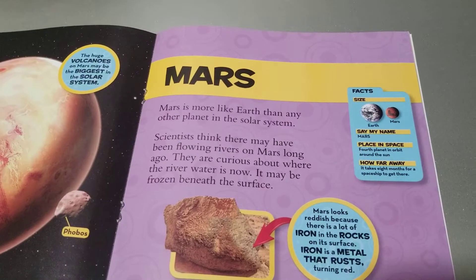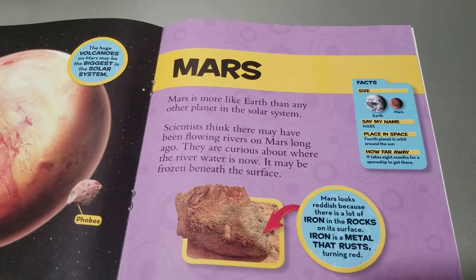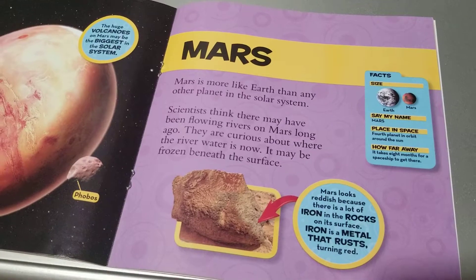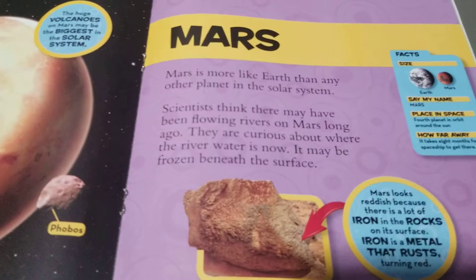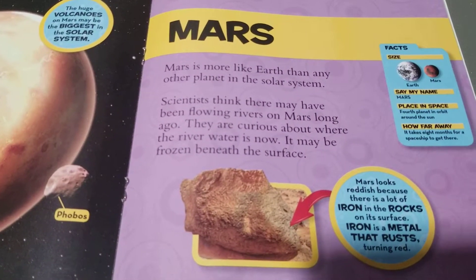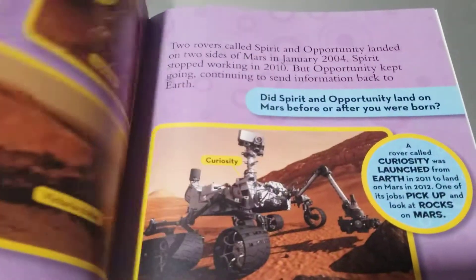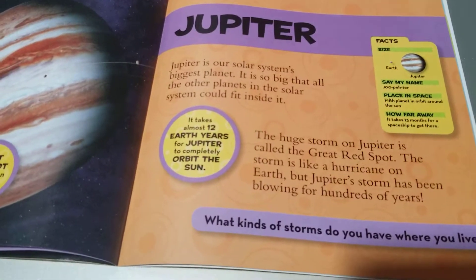Facts. Size: Earth, Mars. Say my name: Mars. Place in space: fourth planet in orbit around the Sun. How far away? It takes eight months for a spaceship to get there. Please see part two of this video to learn more about planets and how our scientists are searching and researching more in the universe. Thanks. Stay tuned.